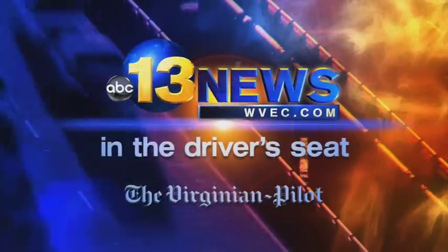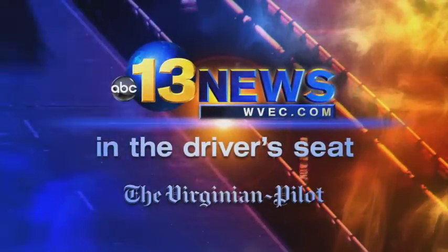From 13 News and the Virginian Pilot, this is In the Driver's Seat. Good morning, Hampton Roads. I'm Vanessa Correa from 13 News Daybreak here with my colleague Larry Prince of the Virginian Pilot Drive section. Good morning, Larry. Good morning, Vanessa.